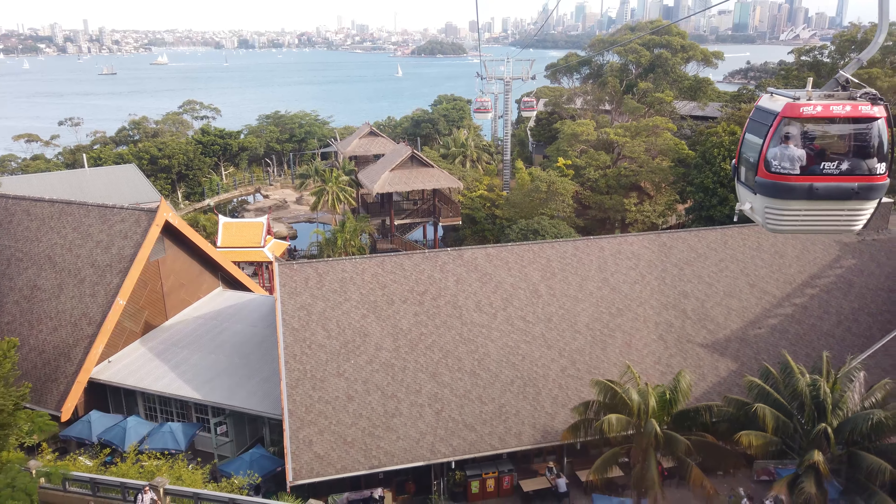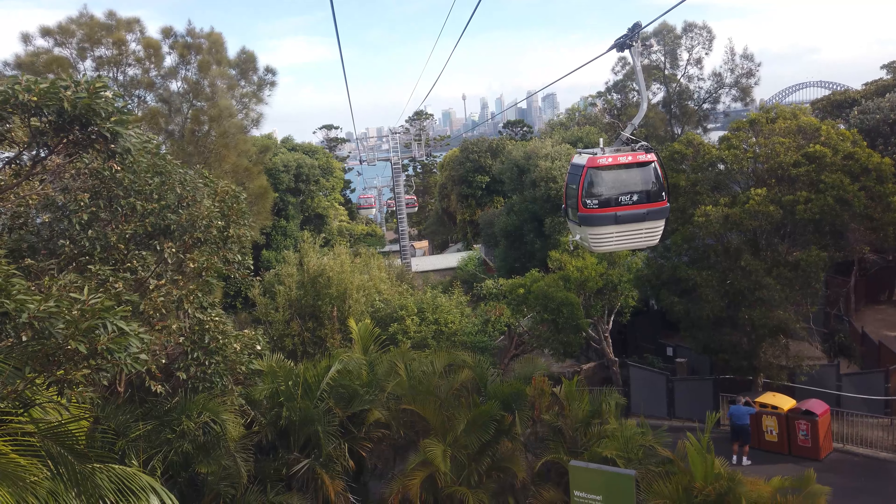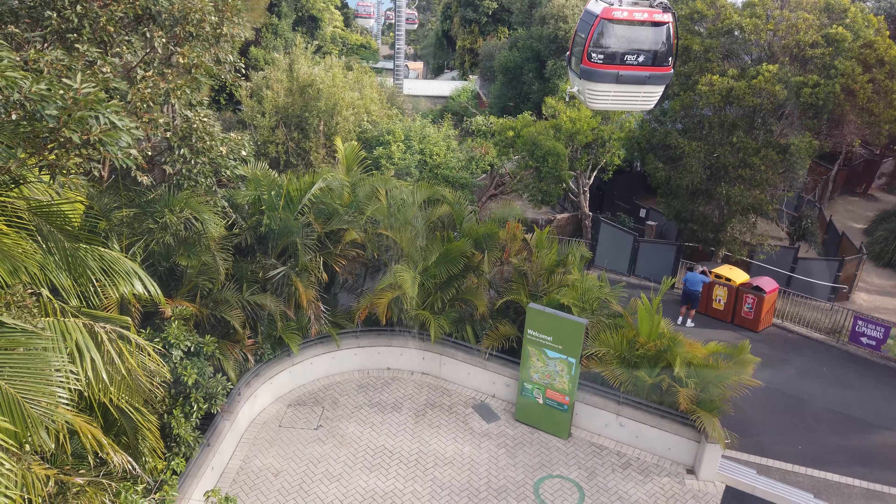We've got to get upstairs. I saw the Maycats — it's awesome. Yeah, there's no one on the tower.